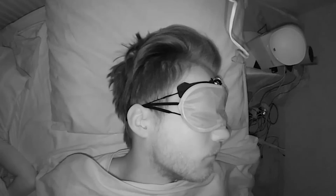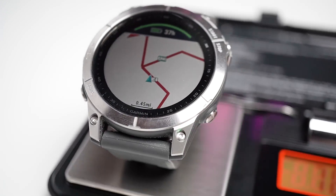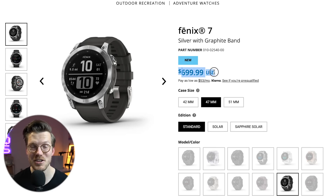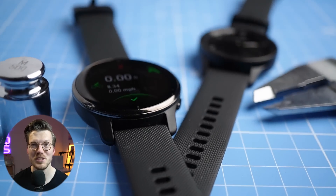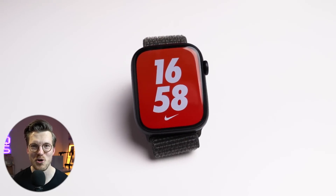I tested the heart rate monitor, the sleep tracking, the SpO2 measurements, and the GPS. After all of that testing, I have mixed feelings about this watch. I do think there's a group of people for which it could make sense to spend $700 on the Fenix 7. However, I also think that for the majority of people, there are probably cheaper alternatives, both from Garmin and from other brands, that probably provide more value.